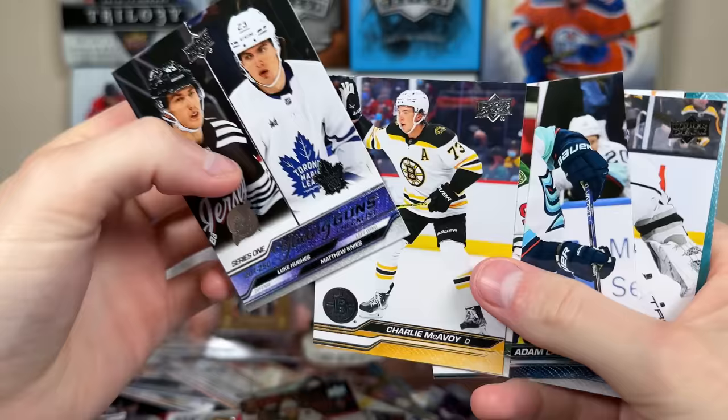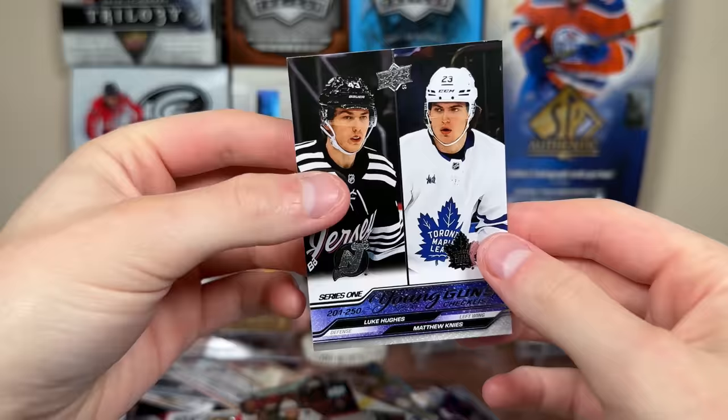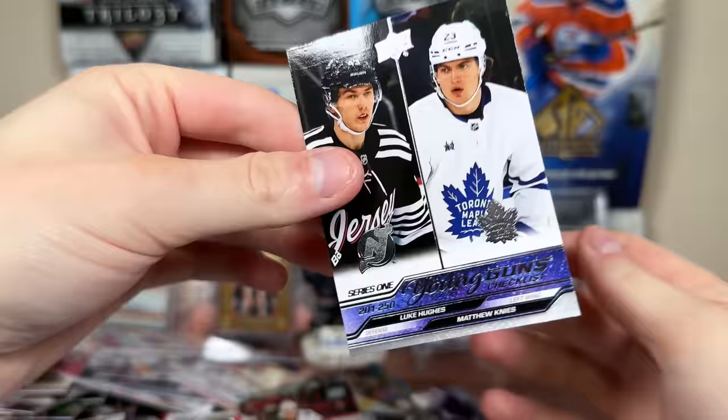Oh — there's the Young Guns Checklist — we're based behind there. Luke Hughes and Matthew Knies, so there's cards 201-to-250. Decently strong carryover crop there. There is the Young Guns Checklist.